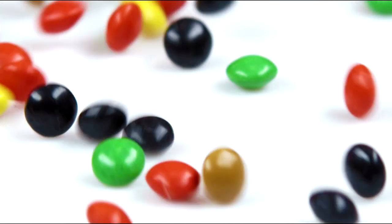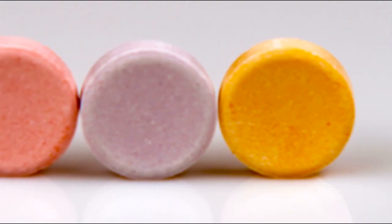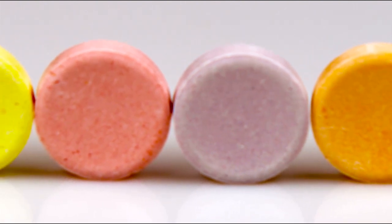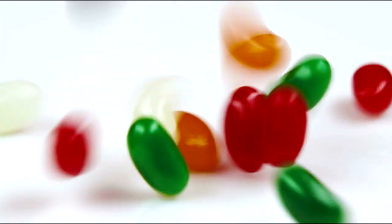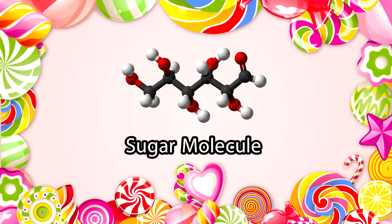Almost all candy involves sugar. It's the backbone of anything sweet. And using chemistry, Professor Hartel can morph sugar into just about anything. We can take sugar, just a simple molecule, and by how we process it, we can make candies that are as widely different as rock candy and cotton candy.